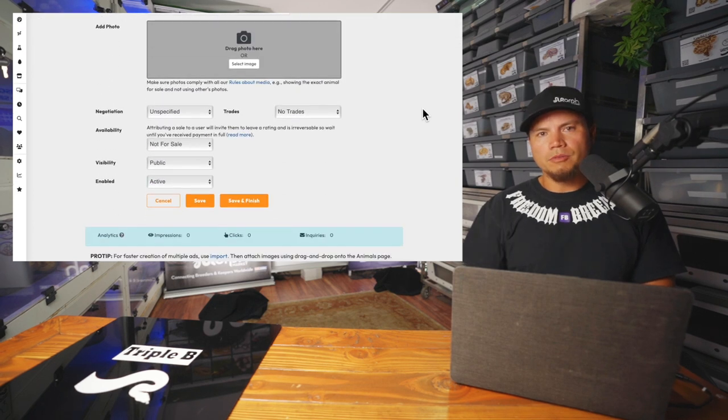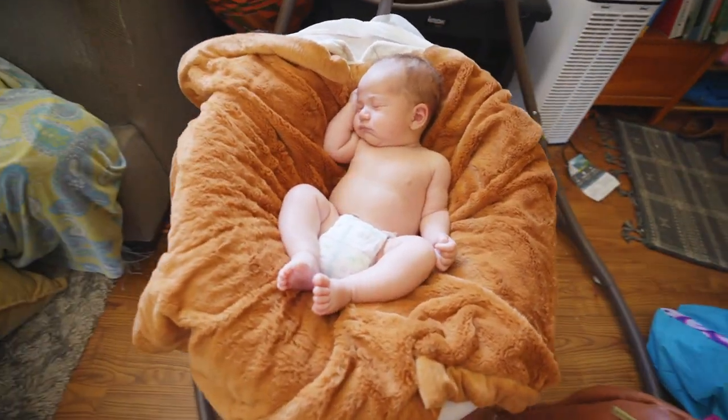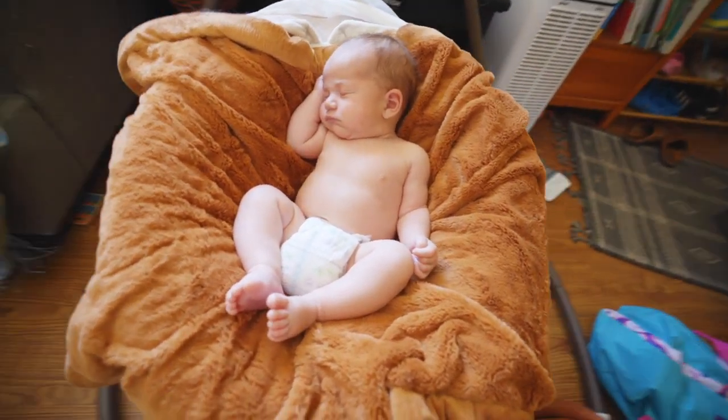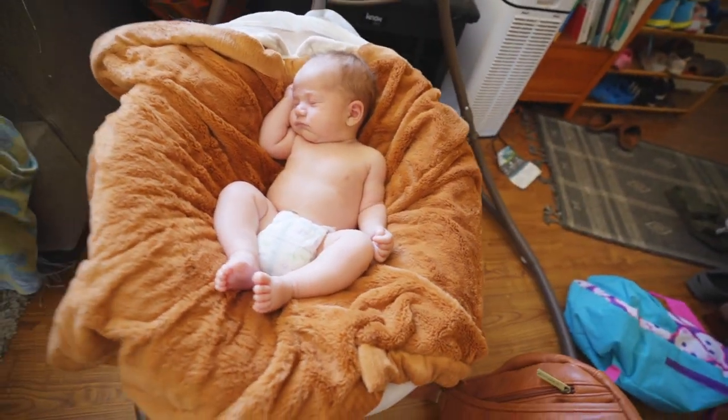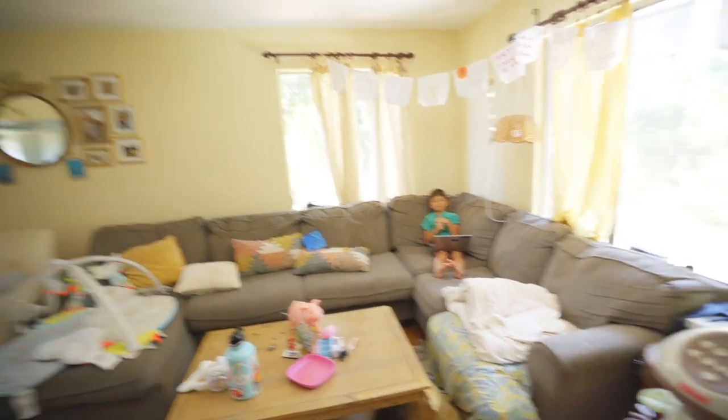You guys want to go upstairs with me for a minute? Look at this — first kid of ours to actually enjoy sleeping in one of those things. It's pretty nice. You guys take care of yourselves, take care of each other. God bless you guys. Aloha.